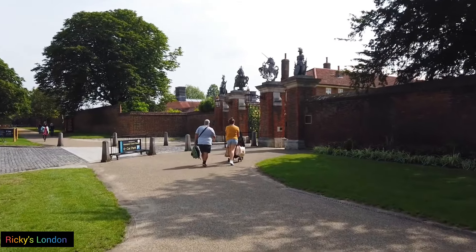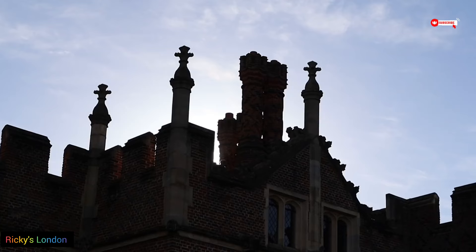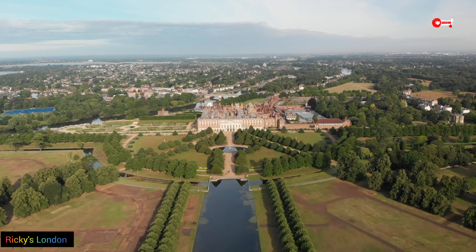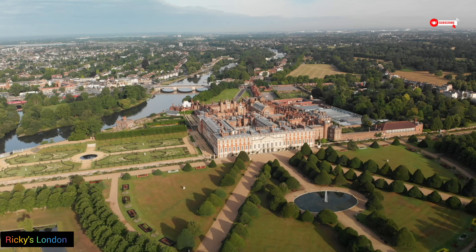Hi guys, welcome back to another episode of Rikki's in London. Today's show, I am here at Hampton Court Palace, one of the greatest surviving medieval palaces in the world. It's just 10 miles from London, and the River Thames links Hampton Court with the capital city.